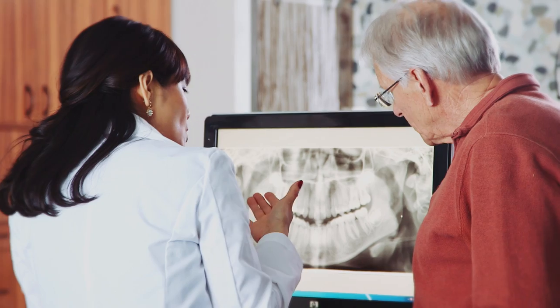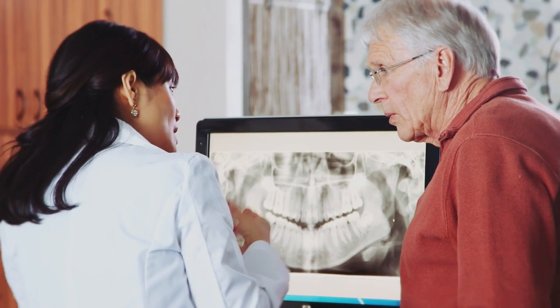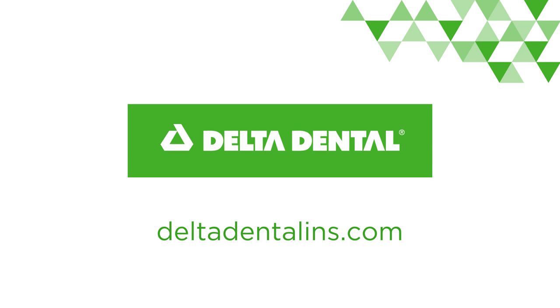With radiation, moderation is key. Discuss any concerns you have about radiation exposure with your dental professional. So have no fear, your dentist is here and she has the power to see where mere mortal eyes cannot. For more details on dental x-rays, visit our website.